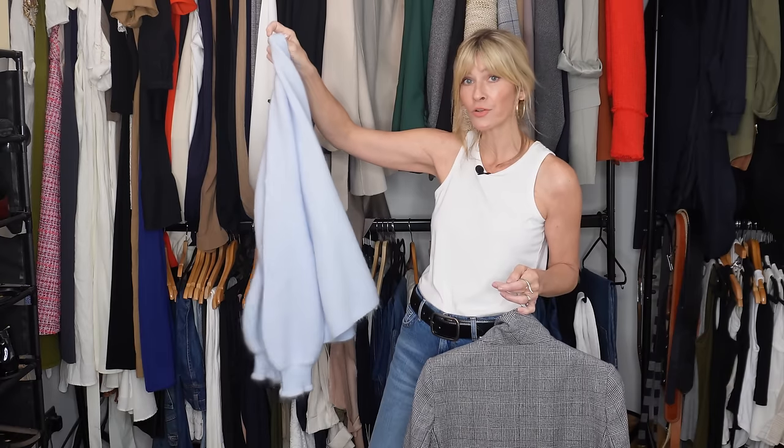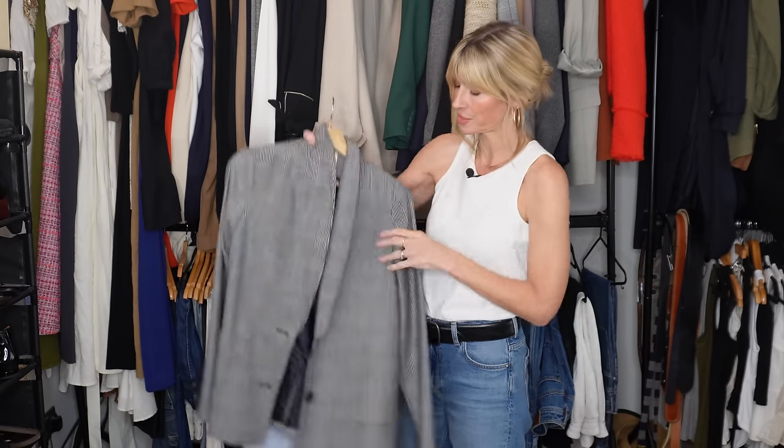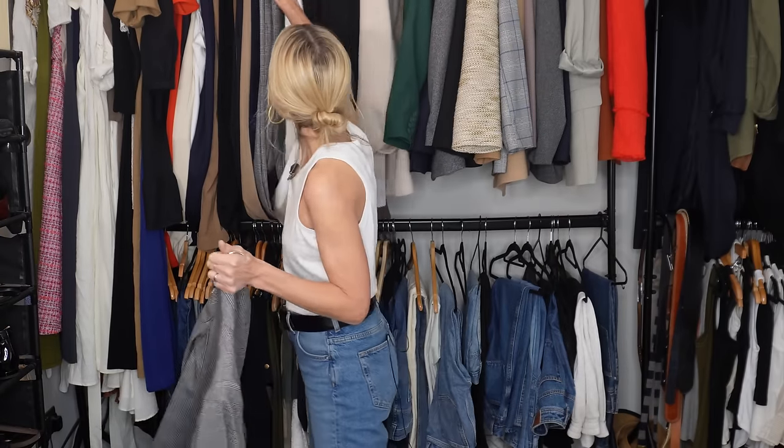This is part of another suit from Sézane — probably my least worn blazer from them. I don't think it's down to the print; I actually really like the check and it's a step out of my comfort zone. What it is for me is the fabric — unusually for Sézane, this is made from wool and it's actually quite itchy. My eczema is pretty bad at the minute, so I'm just not going to be reaching for it. But it does seem a complete waste considering I've got a beautiful pair of matching trousers.